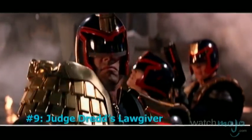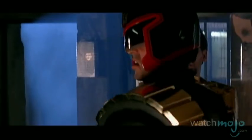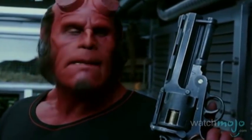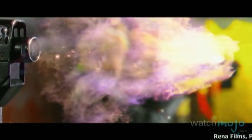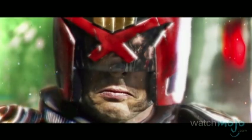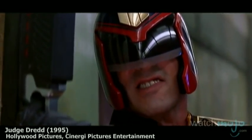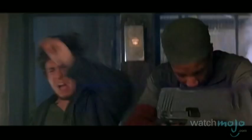Number 9: Judge Dredd's Lawgiver. The only gun on this list, it just narrowly edges out Hellboy's Good Samaritan. A versatile, all-in-one firearm, it's the standard issue sidearm for the street judges. Commanded by voice, it can switch between ammo types and firing speeds on the fly.